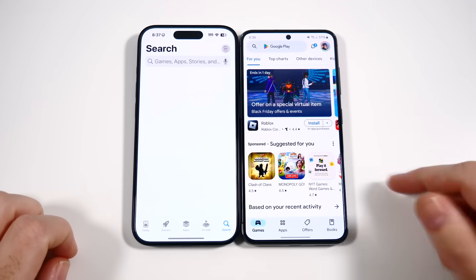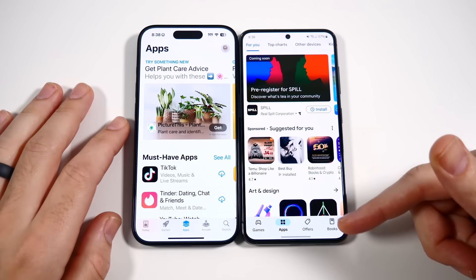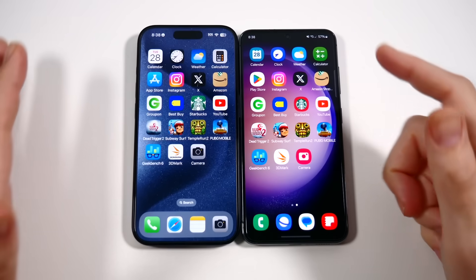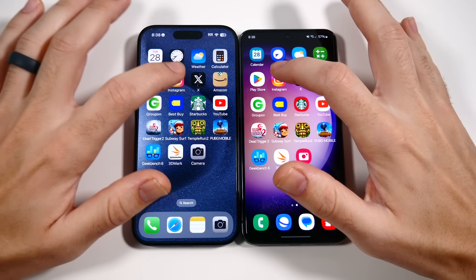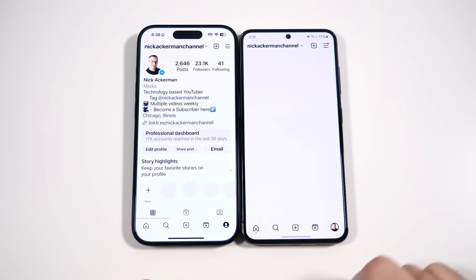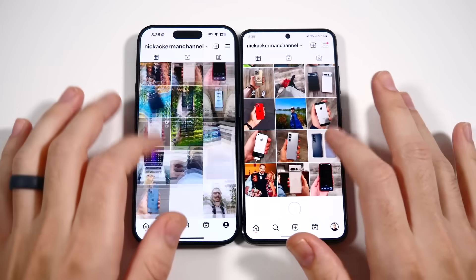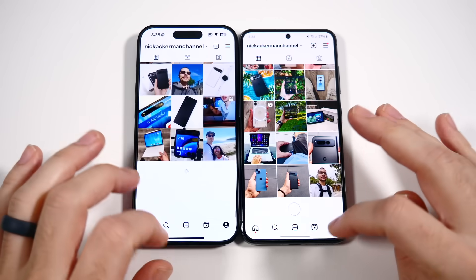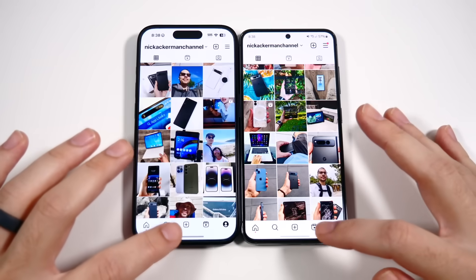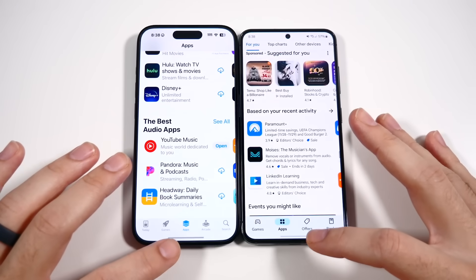App Store versus Play Store — that one's clearly faster on Samsung. Going into apps, faster again on Samsung. On Instagram, I'm checking the animations and I'm impressed with Samsung's updates. Apple has great animations — they're like the gold standard — but Samsung is now nearly identical.